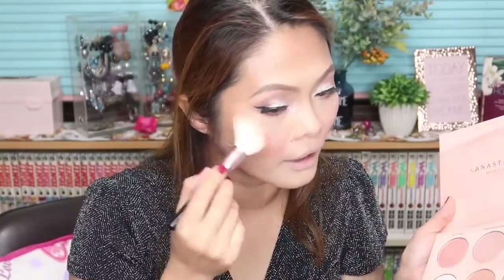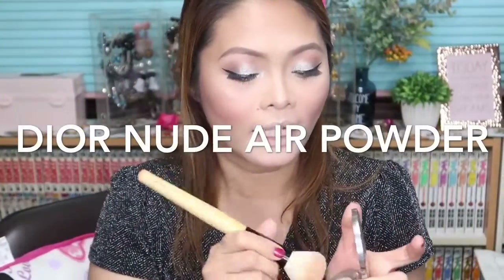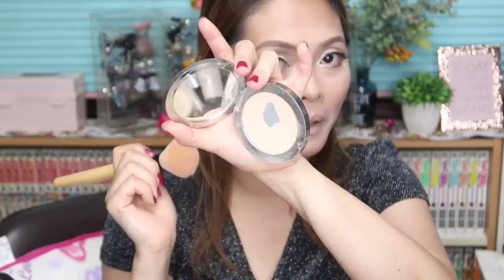Now I am using the Forever Young. If you feel that everything is overly applied, we'll blend it out with the finishing powder. I am using this Dior finishing powder — it's almost used up, you can see the pan already.